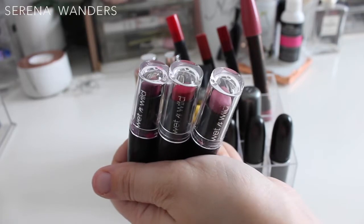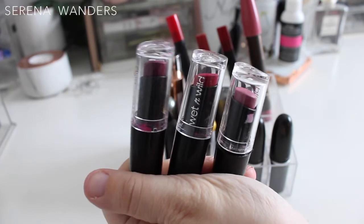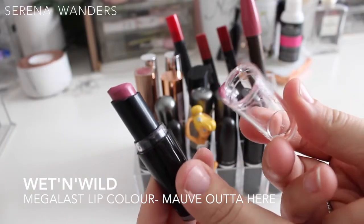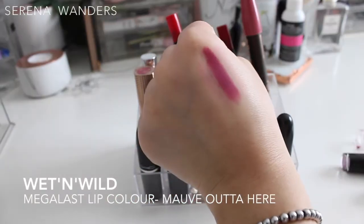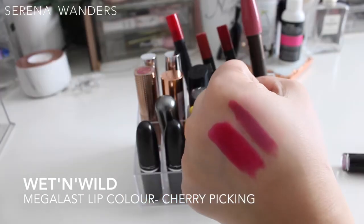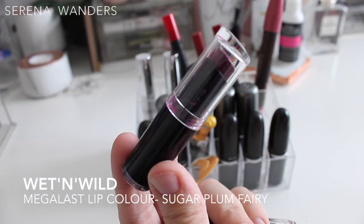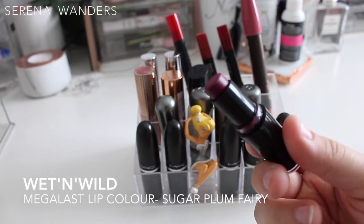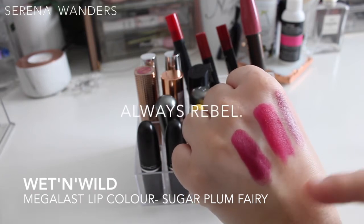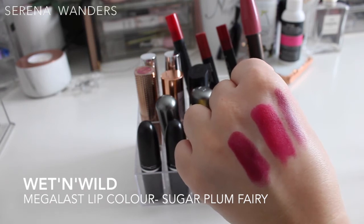Next, three Wet n Wild Megalastly Color lipsticks — it was a nightmare to find these in Italy. The packaging is very messy — half the lipstick is on the cap. But they go on so extremely pigmented and creamy. The nude color is Movera. Then we have Cherry Picking, a corally red that feels like it's stuck to your skin — I love the color though. And finally Sugar Plum Fairy, a burgundy I chose as a dupe for Brave by MAC — and honestly, this one swatches better than Brave. It's unbelievably less patchy, so I'm keeping all three despite the packaging.